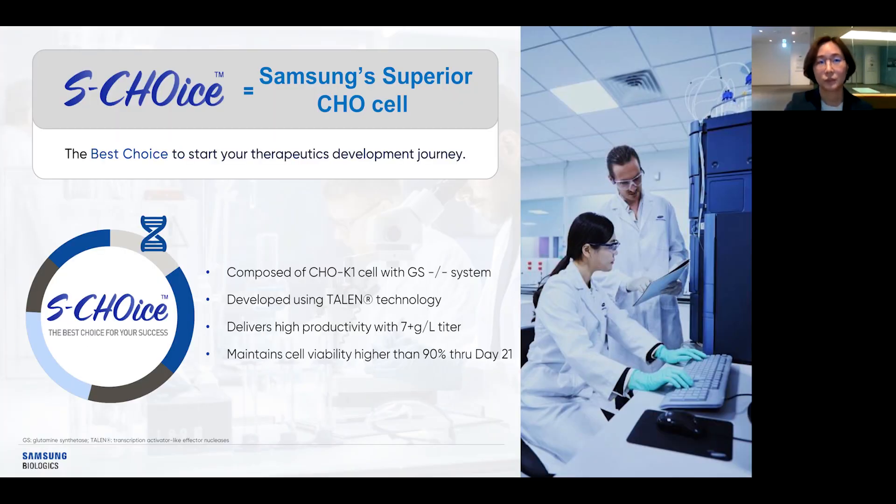We introduced S-Choice — Samsung Super 2-cell, internally developed — the best choice to start your therapeutic development journey. The S-Choice host cell line is composed of CHO-K1 cells with a GS Knockout Selection System, with the knockout developed using TALEN technology. The cell line can deliver high productivity of 7-plus grams per liter and maintains high viability over 90% through day 21.